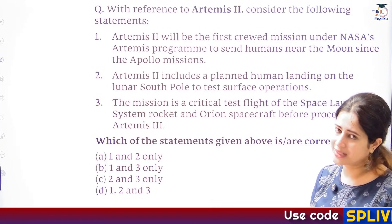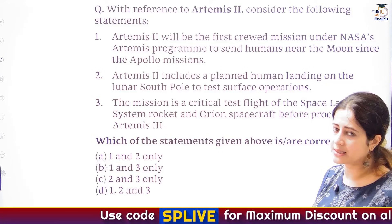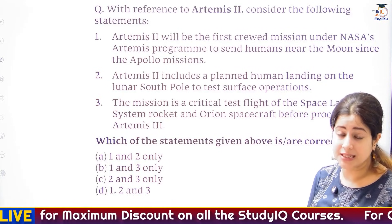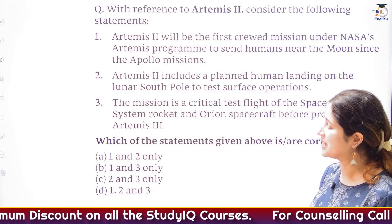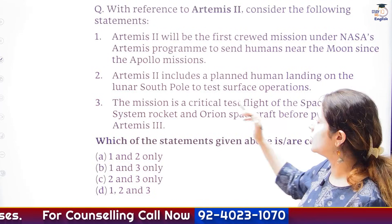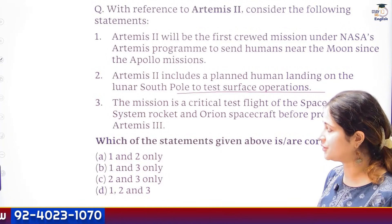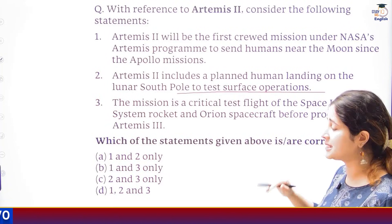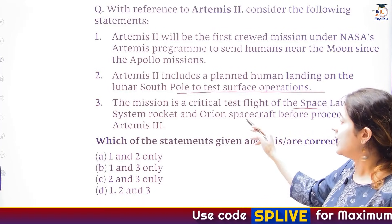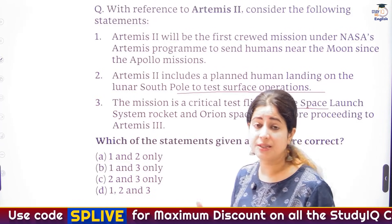A quick practice question: with reference to Artemis 2, look at these statements. One — it will be the first crewed mission under NASA's Artemis program to send humans near the moon after the 1970s Apollo program. Two — Artemis 2 includes a planned human landing on the south pole of the moon to test surface operations. Three — the mission is a critical test flight of the Space Launch System rocket and Orion spacecraft before Artemis 3. Which of these are valid?